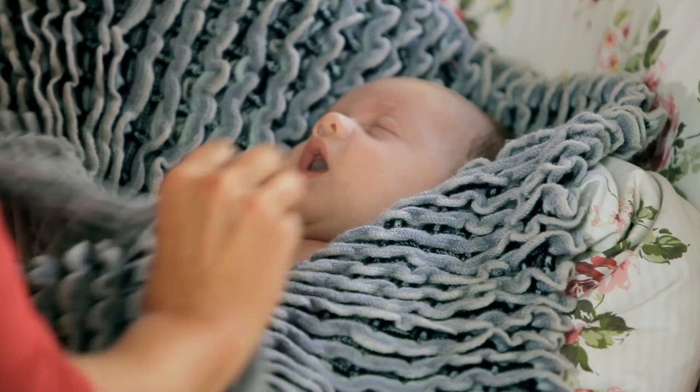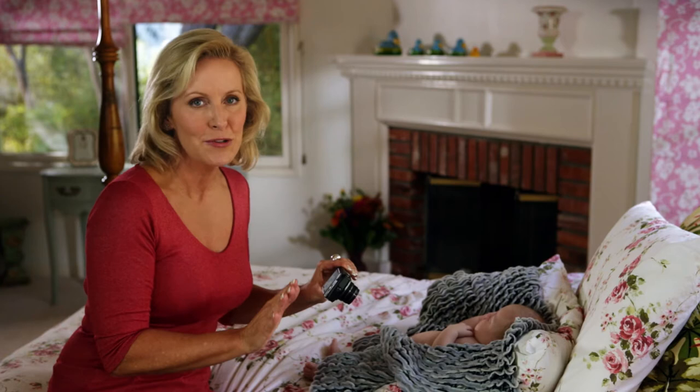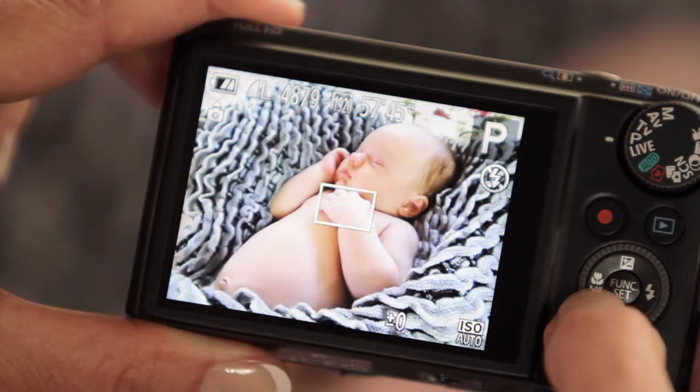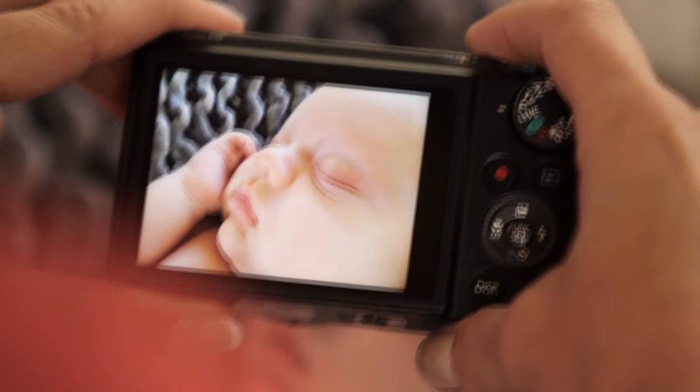Number two: get close. Baby's fingers and toes are so tiny and adorable. Just use the macro setting on your camera to get in close and really capture the details. And finally, my number three tip is probably the most important thing to remember.